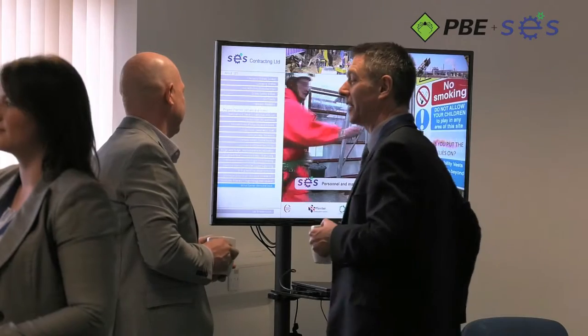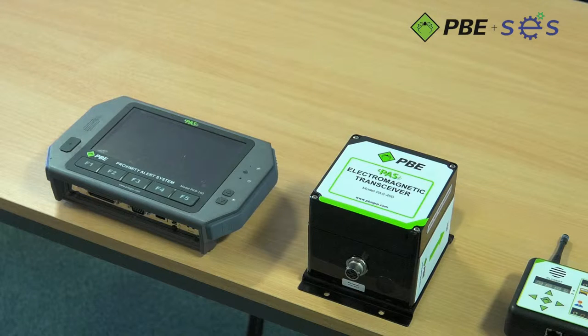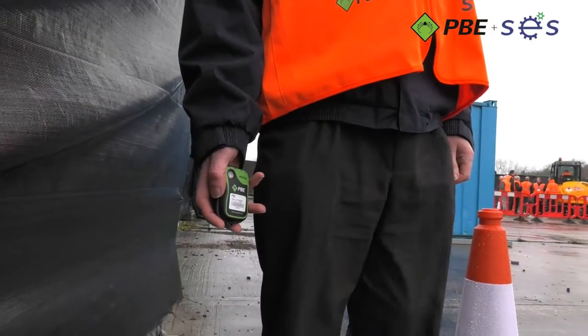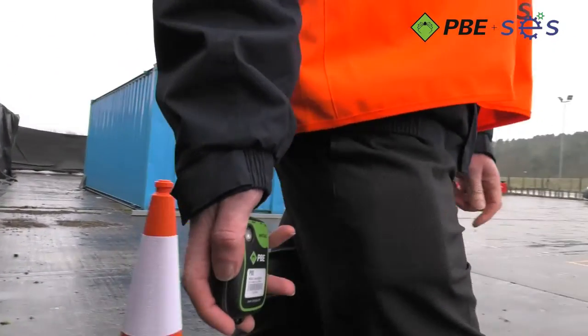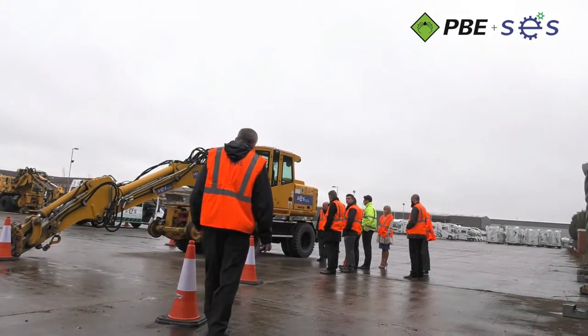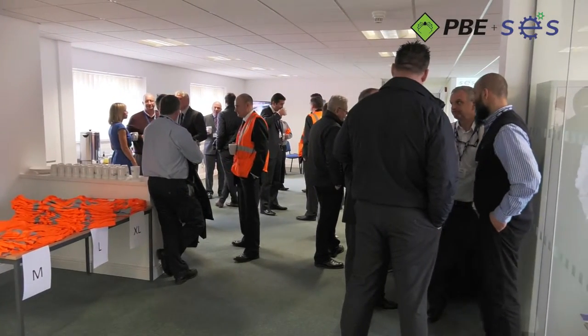SES supply the rail and construction industry and are the UK service partner for PBE. The proximity alert system, also known as PAS, alerts drivers and operators to the presence of personnel, vehicles and plant. Valued clients and colleagues were invited to attend the event, which showcased the PAS system and SES capabilities including the installation, service and report management.